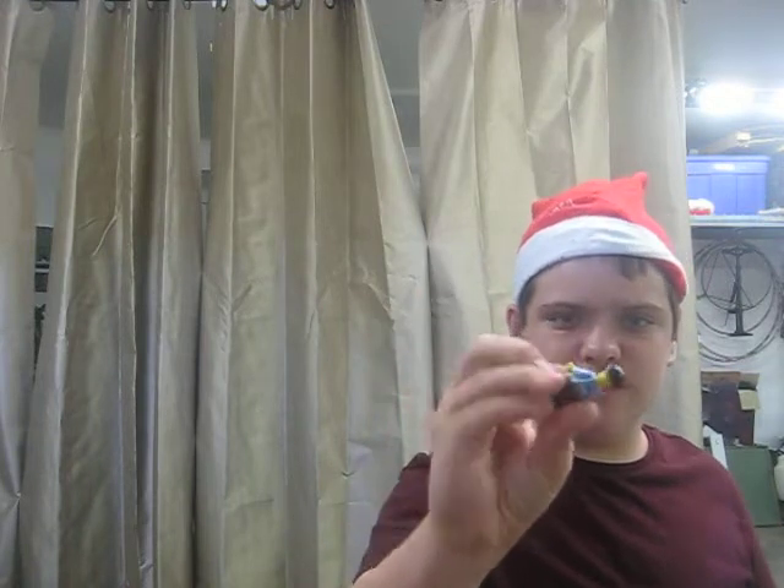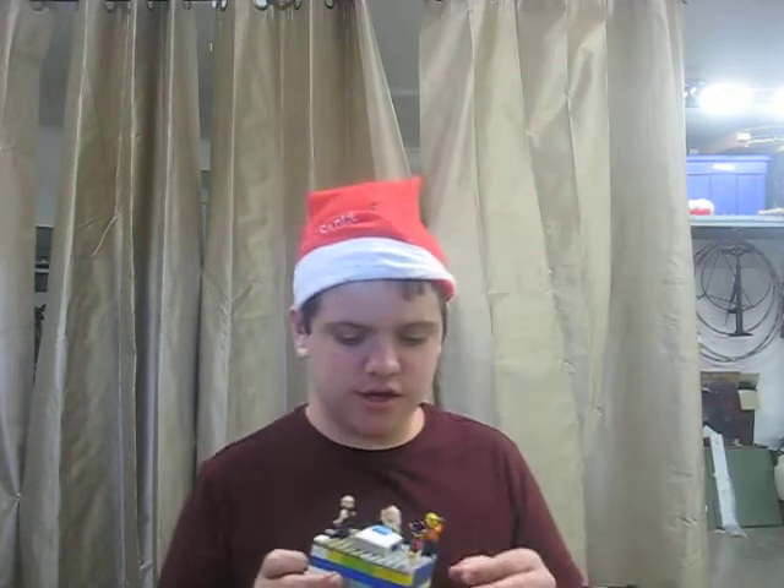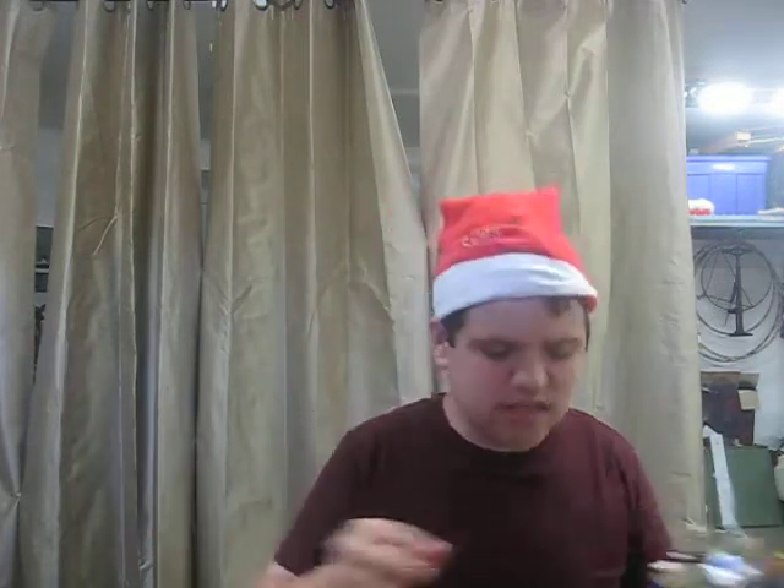We also have one guy here. I can't build this one. And this one has to get a mini piece. Yeah, from a, I think a city set.